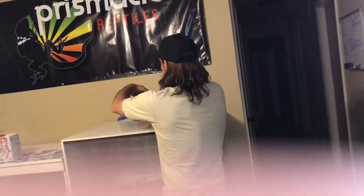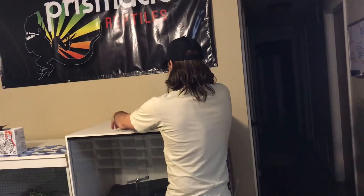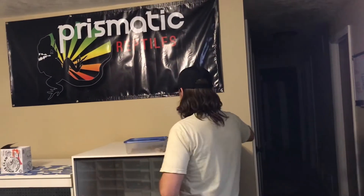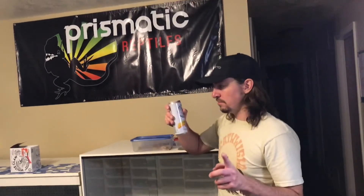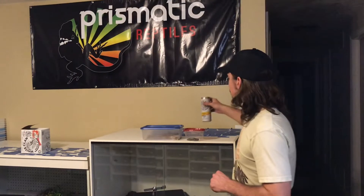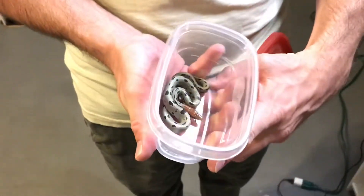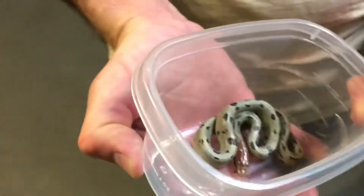Alright, so the next — and I think final — order of business, aside from taking this drink... White Claw, you can sponsor us at any time. Is to show you this world's first.